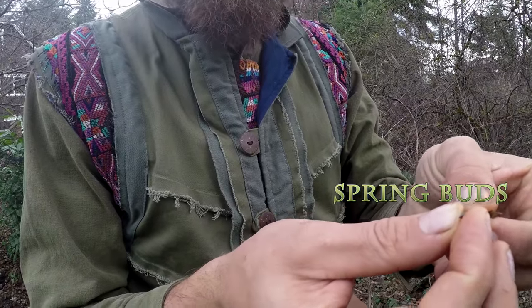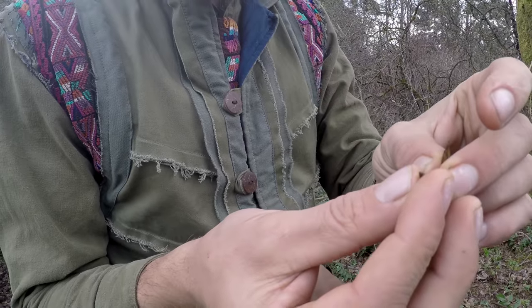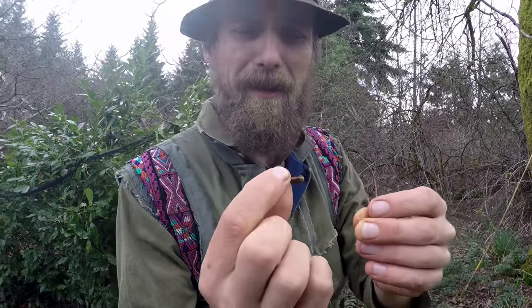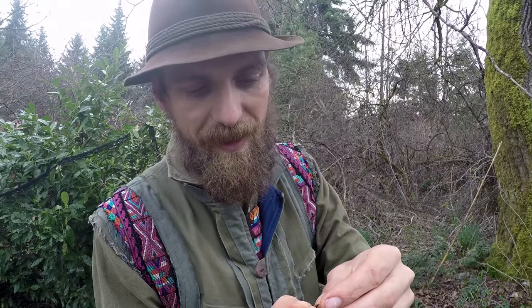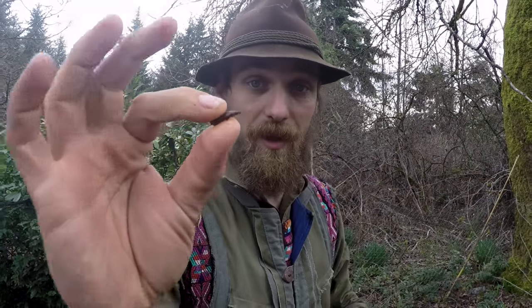These are the spring buds and these are my favorites, because in the spring they start to produce a lot more of this sticky sap, and that's where the real medicine is. By the time I'm done picking them I'll barely be able to pull my fingers apart. What we're looking for is these sappy ones, just like that. We're going to extract that in oil or in alcohol.